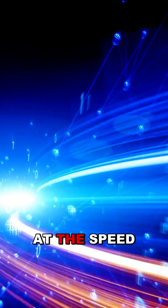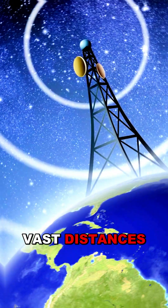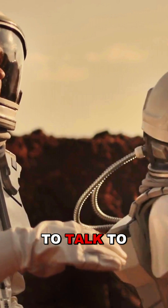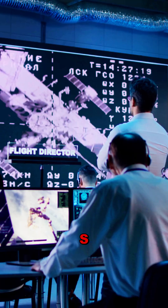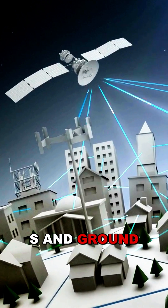These signals travel at the speed of light, ensuring near-instant communication despite the vast distances. In spacecraft like the International Space Station, astronauts use ultra-high-frequency radios to talk to each other and to control missions on Earth. The spacecraft's Tracking and Data Relay Satellites act as intermediaries, bouncing signals between the ISS and ground stations on Earth.